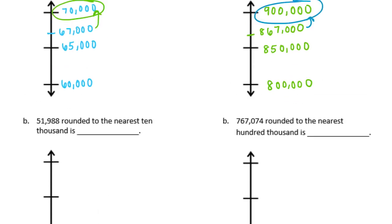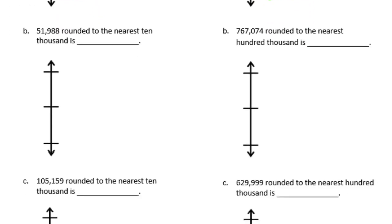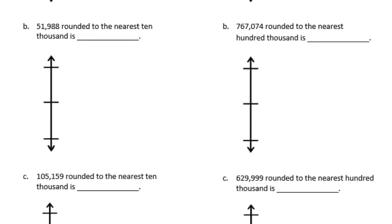B is 51,988 rounded to the nearest 10,000. You're rounding to the nearest 10,000, so the 5 is in the 10,000s place. We're going to have 50,000 and then 60,000. In the middle is 55,000. So 51,998 would fall more like right here, meaning it is closer to 50,000. We would round down.